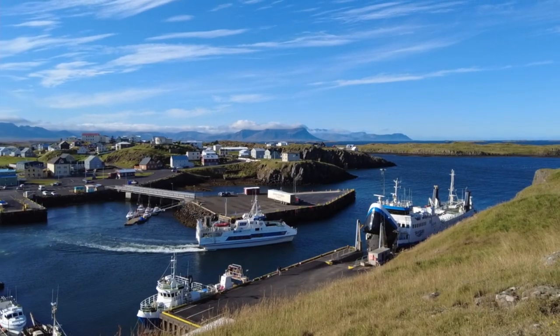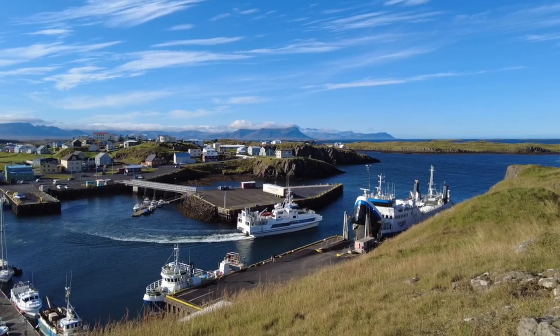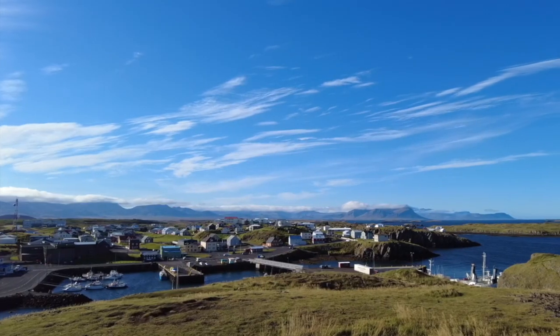This huge chunk of basalt has been protecting the harbour for centuries, and as long as you don't get blown away by the wind there are superlative views over the town itself, and then all the way along the Snæfellsnes Peninsula as well as out across the many hundreds of islands.